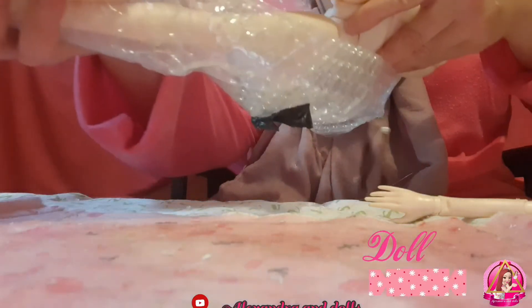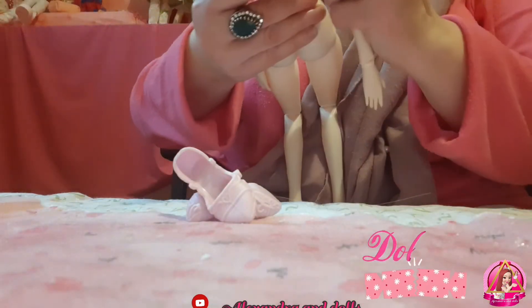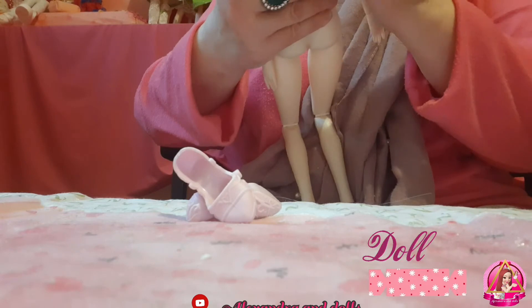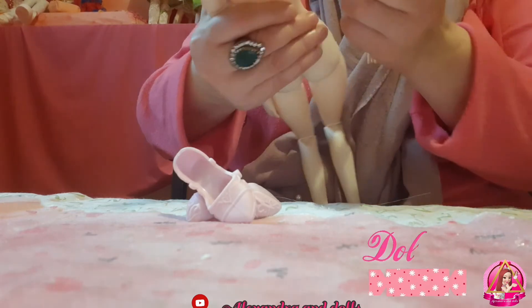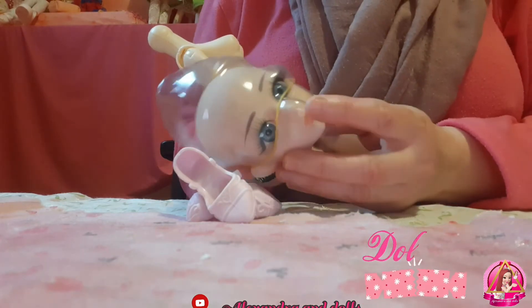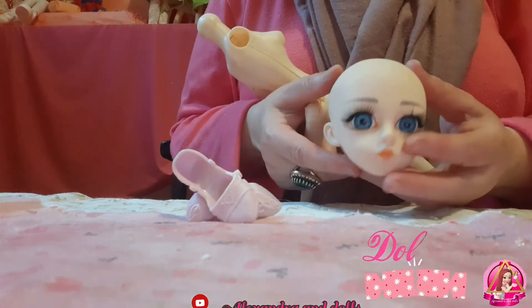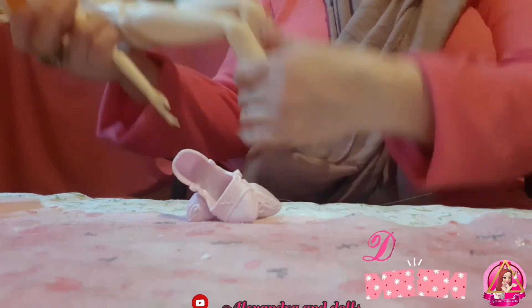Yes, it's a big doll — they say 40, I think 48 centimeters. It came without one arm, I'm not sure how I will put it inside. The protection is very good and the head is without hair — overall I can say good quality.